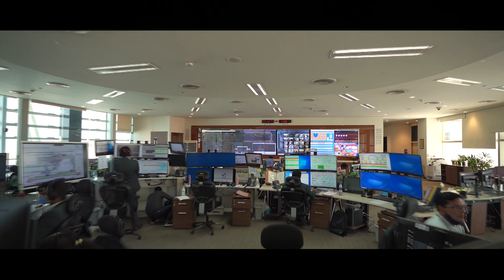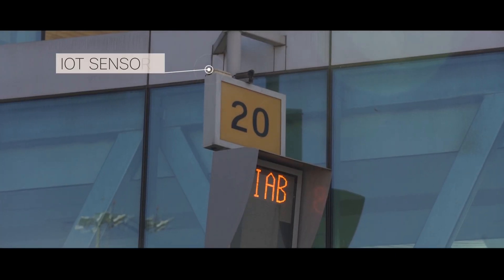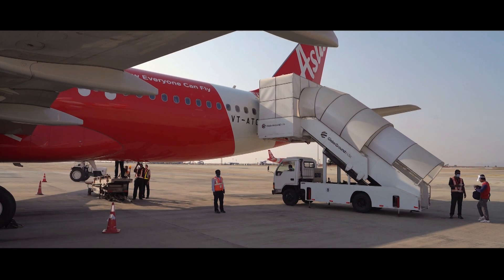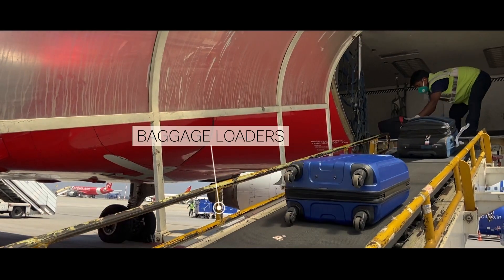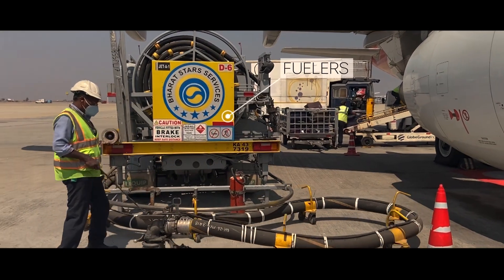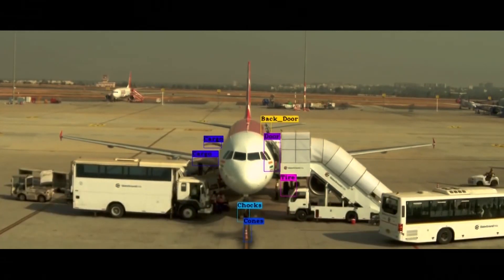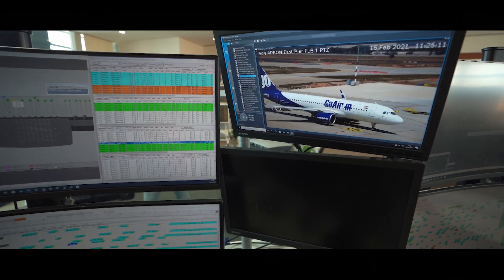Computer vision devices, ADS-B sensors, and other IoT sensors deployed in the field collect data in real time from fixed and mobile assets like step ladders, baggage loaders, catering vehicles, fuelers, and others. They transfer it back to a central control center, where this information is analyzed and processed with the help of the turnaround time application.